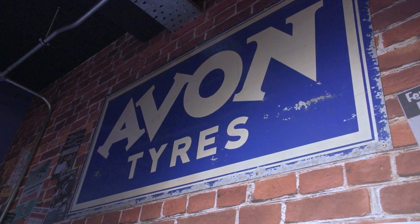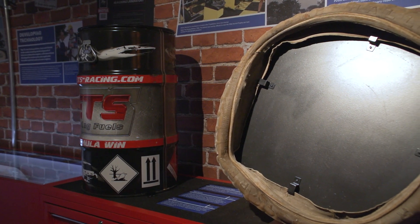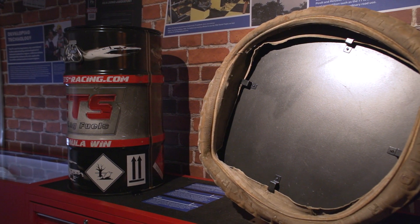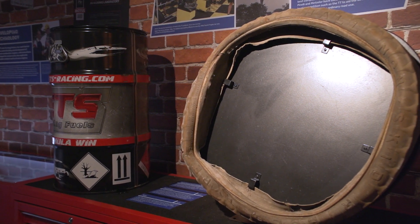Here we are at the TT Gallery at the Manx Museum and the section behind me is called Technology and Innovation. This is where we look at how the TT has contributed to the development of all sorts of technological aspects, not just motorcycle engines but brakes, fuels, tyres, all sorts of things like that that are fed into the wider road-going world.